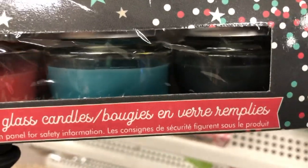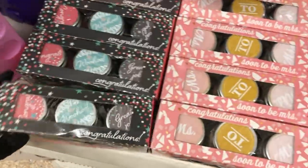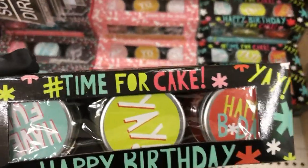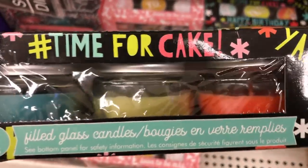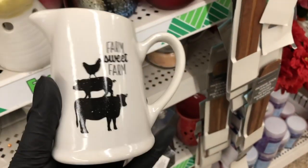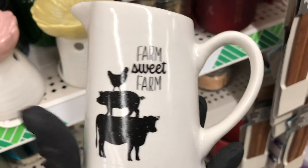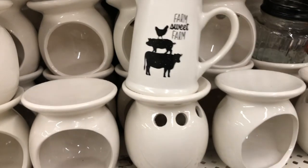The last party candle set is a happy birthday set — again, I couldn't find any scents on them, but if you've purchased these, drop a comment below and let me know if you like the scent. I also found these little ceramic pitchers; to give you an idea of the size, I'm going to put it by the wax melter so you can see how big it is.